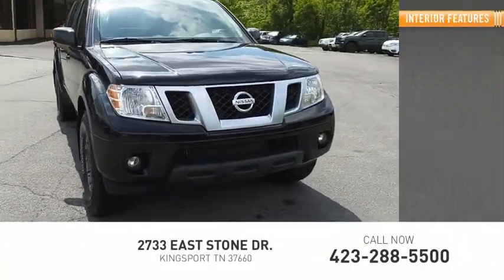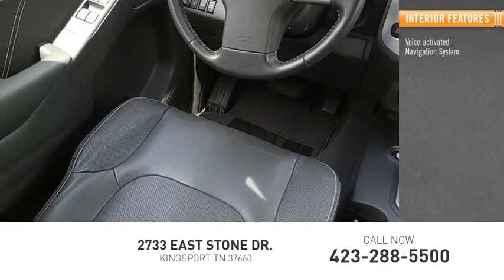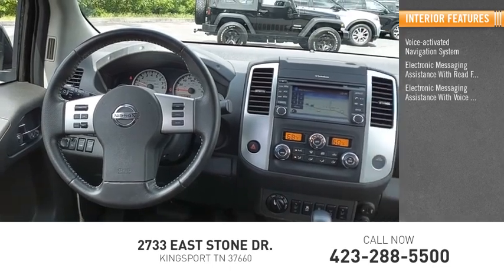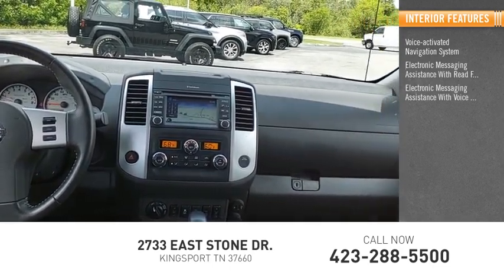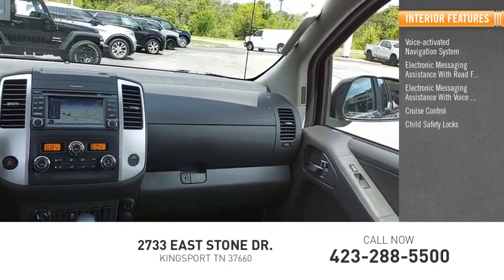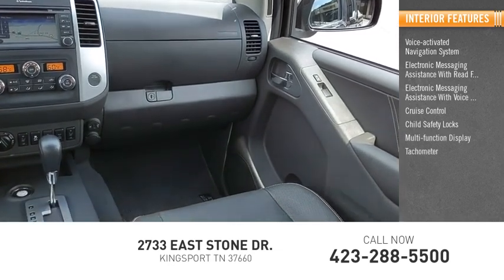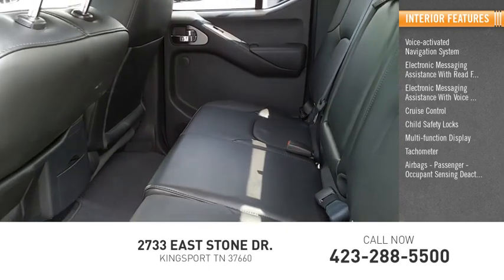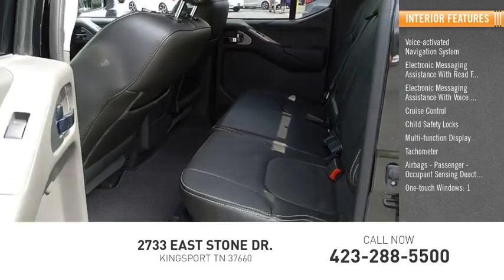Inside you'll find a voice activated navigation system, electronic messaging assistance with read function, electronic messaging assistance with voice recognition, cruise control, child safety locks, multifunction display, tachometer, airbags, passenger occupant sensing deactivation, one-touch windows, and compass.